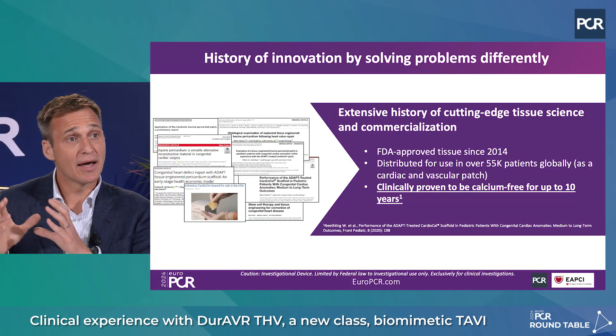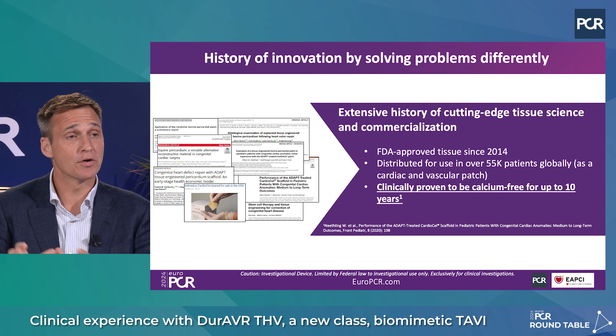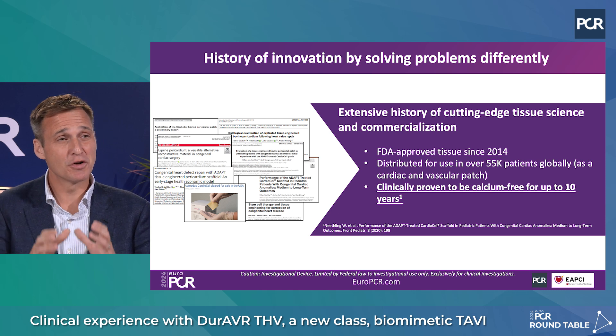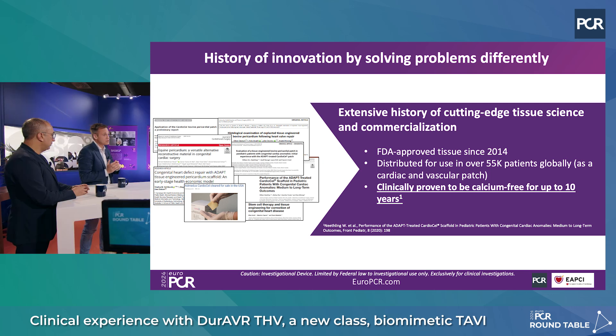Anteris is a company that has been working on tissue for the last 25 to 30 years. It started with a pediatric cardiac surgeon recognizing the issues with calcification in pediatric cardiovascular patches and surgical repairs. He spent 30 years developing this tissue, which is now FDA approved and called the ADAPT tissue technology, sold under the label of CardioCell. It's been used in over 15,000 patients worldwide.